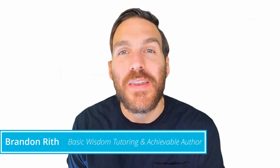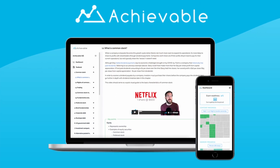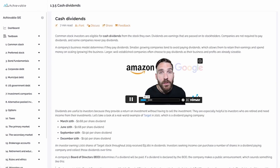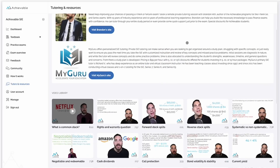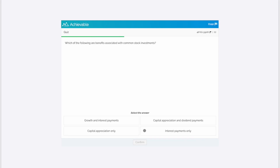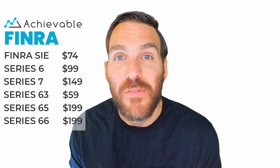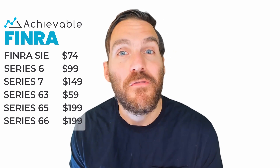If you enjoyed this video, you'll love the courses authored with Achievable. They include tons of real-world examples, more videos like these on dozens of key topics, a built-in study planner, hundreds of chapter review questions, and unlimited practice exams. The courses are competitively priced and you can try them out for free first to see if the style is the right fit for you. Follow the links below in the description to get started.